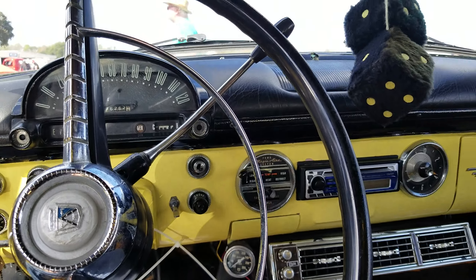Check that out — got all the factory gauges on here. Oh, somebody left the key in there! Let's go ahead and start this baby. She runs like a dream.